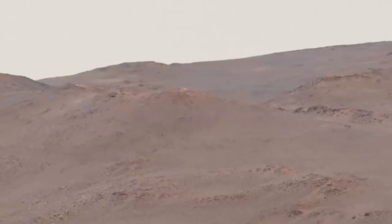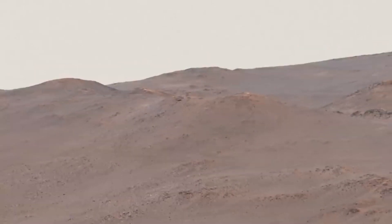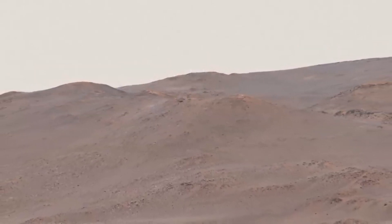One tempting target are these light-colored rocks part way up the rim. They may have interacted with hot water in a hydrothermal environment — another exciting place to hunt for evidence of past life.